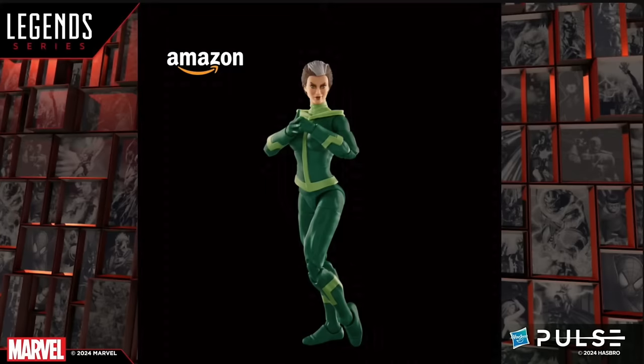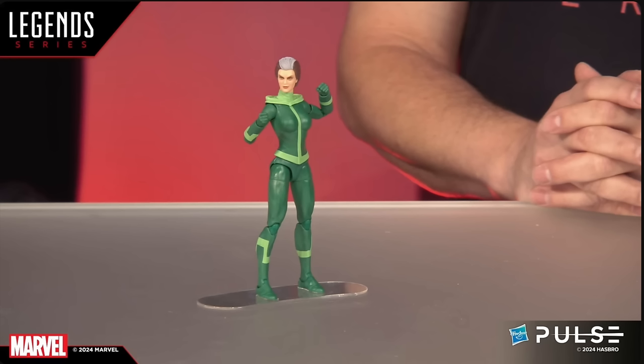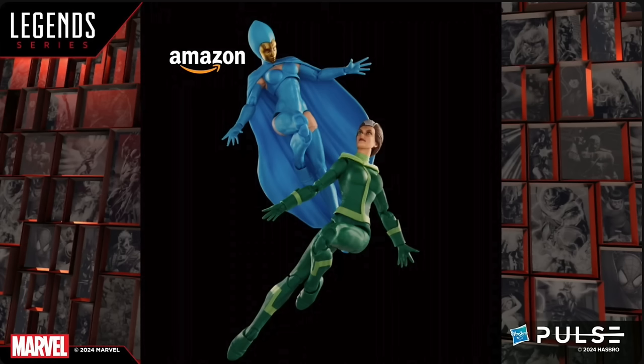We have Rogue — she's going to be an Amazon exclusive. This is kind of Rogue in her first appearance, or sort of X-Men 97 if you've watched the last two episodes of season one. I will definitely be grabbing this two-pack. Rogue has two head portraits, multiple hands, pinless, double-jointed — all the Marvel Legends articulation you could want. Destiny will be the other figure, so you're completing that Brotherhood of Evil Mutants. No details on when it's arriving just yet, but stay tuned to my socials.